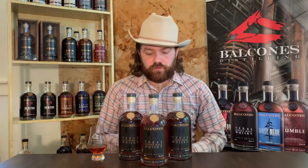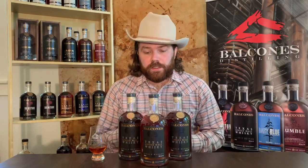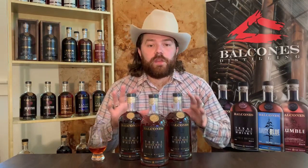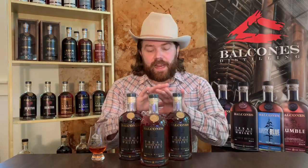This is the Balcones Single Barrel Program, which is a really fun program that shows the contrast from one barrel to the next, which really highlights the unique marriage of raw materials and the processes we employ. Each barrel obviously has a very unique characteristic that it provides to the new make spirit, and with our copper pot stills and the malted barley, you really are yielding really complex flavors and, at cast strength, an intense palate density.